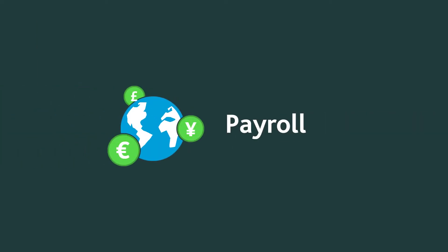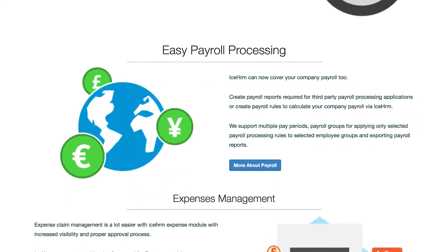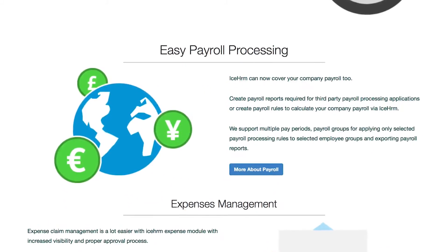ICE HRM also offers payroll processing, including multiple pay periods, different rules for different groups, and exported reports. Or if you already have a payroll system and you don't want to switch, ICE HRM can create reports required for third-party applications.